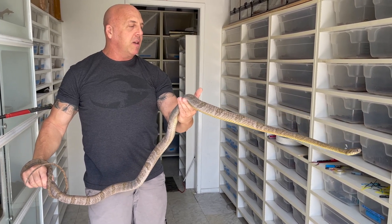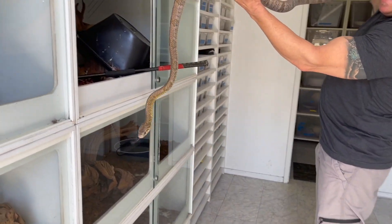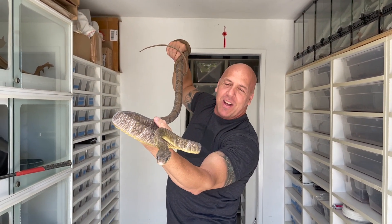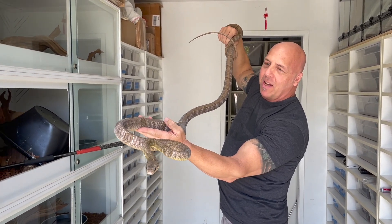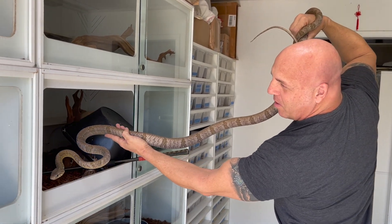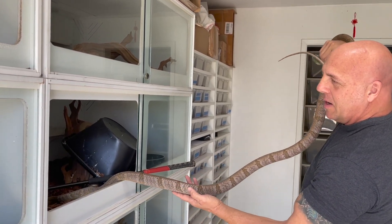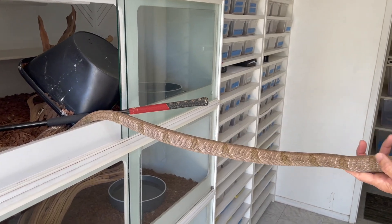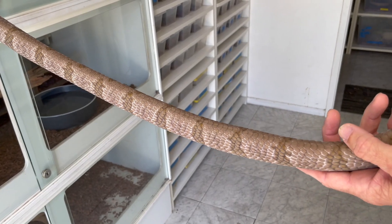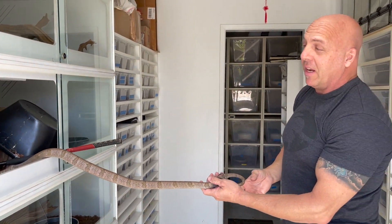I'm going to put her back and talk a little bit because it's kind of difficult for me to talk and concentrate on this animal at the same time. There goes the gape — that is exactly what I'm talking about, and that was my fault because I tapped her as I was turning to put her back. Let me get her back in the cage without biting my hand. Be super careful around animals like this — she is said to be a bit dangerous.